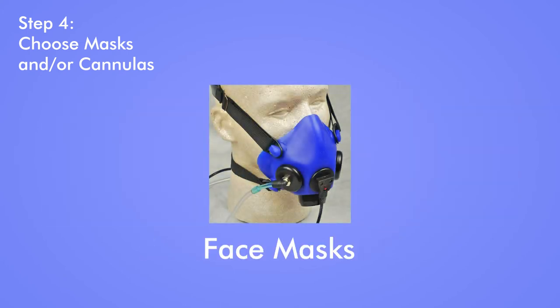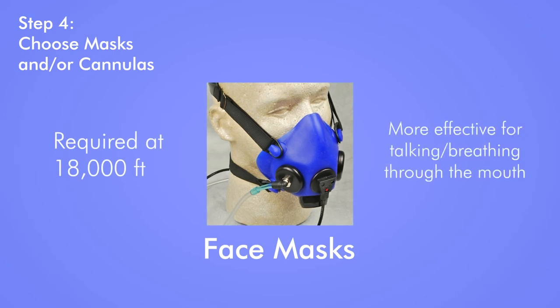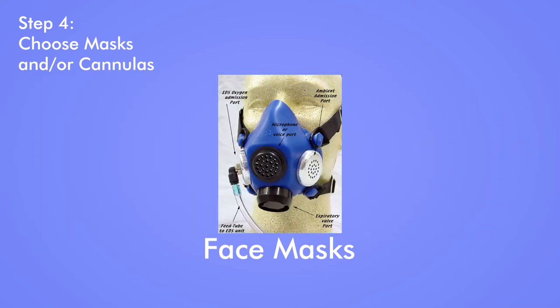A face mask covers both your nose and mouth and is required by the FAA once you reach 18,000 feet. Also, if you do a lot of talking, or if you generally breathe through your mouth, a cannula may be less effective, and a mask may be preferable. A mask can be simple and inexpensive, or more robust like our Alps face mask, which can come with a built-in microphone.